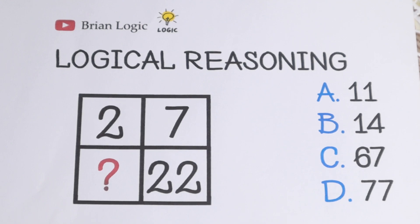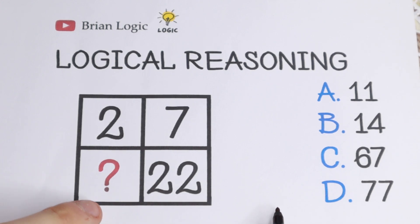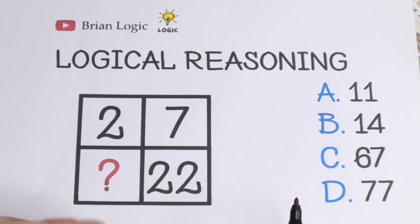Hello everyone! We have a really interesting logical reasoning brain test today. We need to find the last number in these boxes, so let's try to solve it right now.